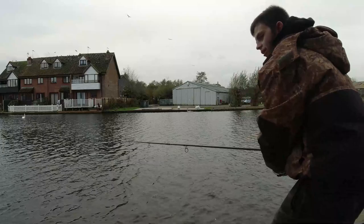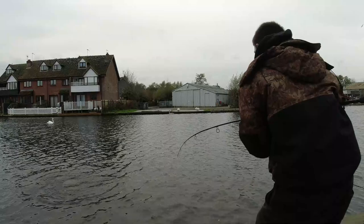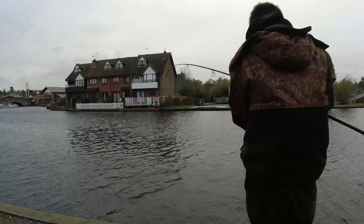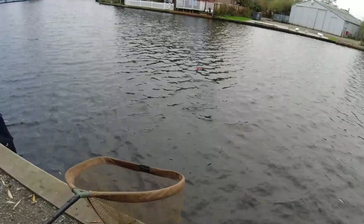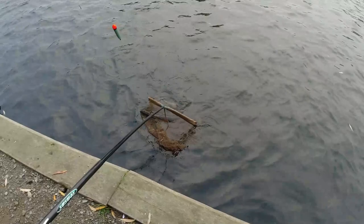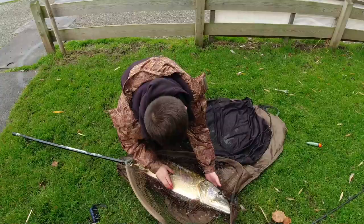Right, I've got one! That's a good one as well I think. This might be my first double. That's a double Charles. Look at the size of its back. Nice and gentle. It's in the net - let's deal with it.